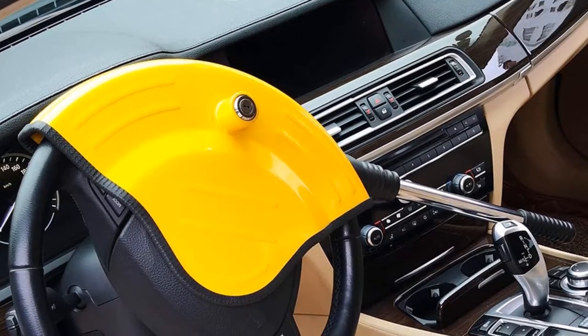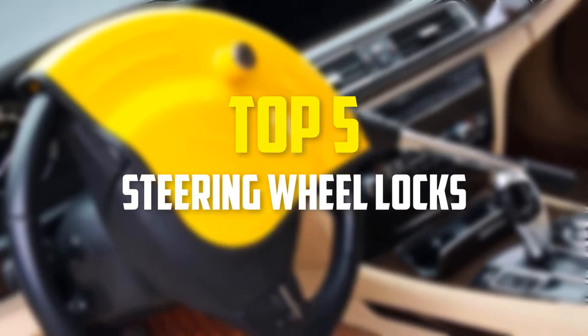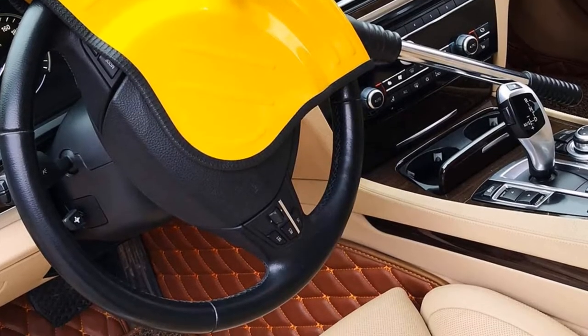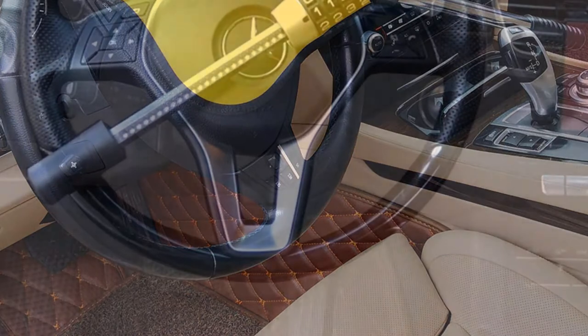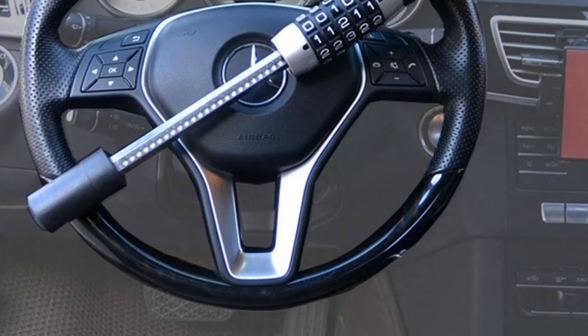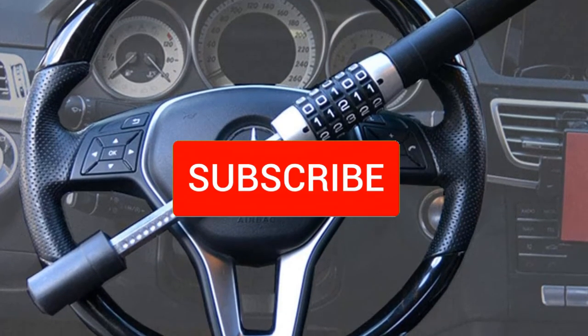In this video we're going to be checking out the top 5 best steering wheel locks available on the market for their true quality. This list is based on personal opinion and hours of research, listed by popularity, quality, price, durability, and user opinions. For more information and updated prices, check out the description below, and make sure to subscribe for more reviews.